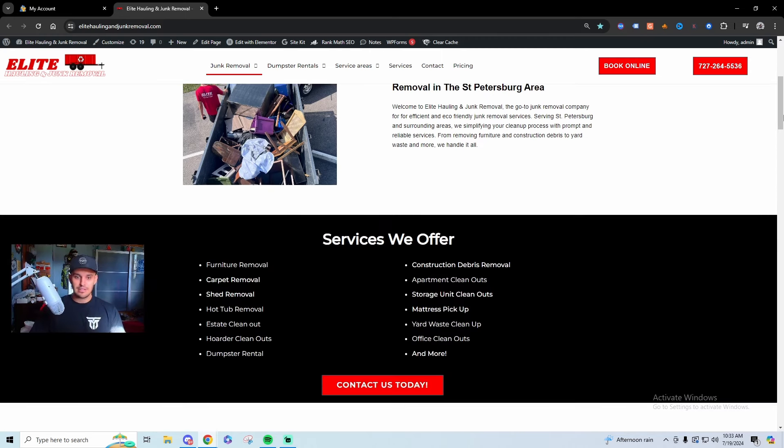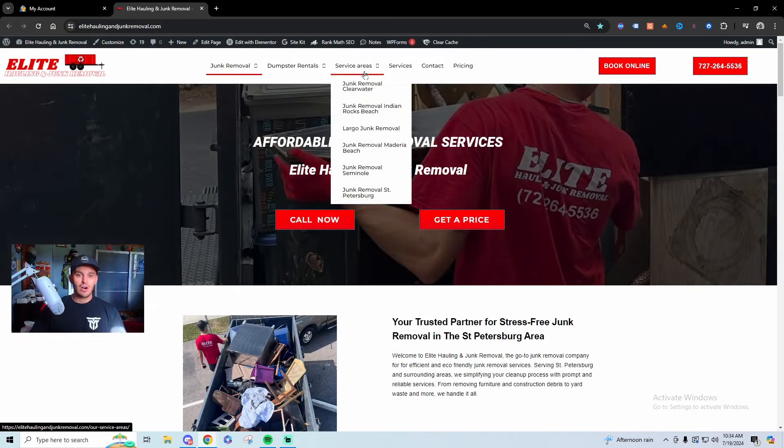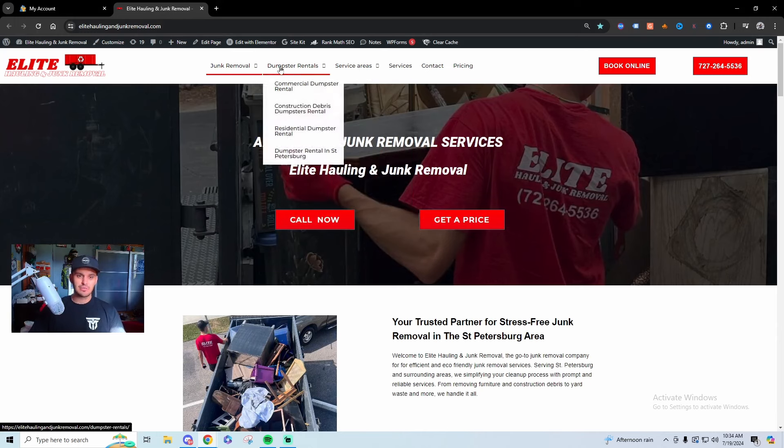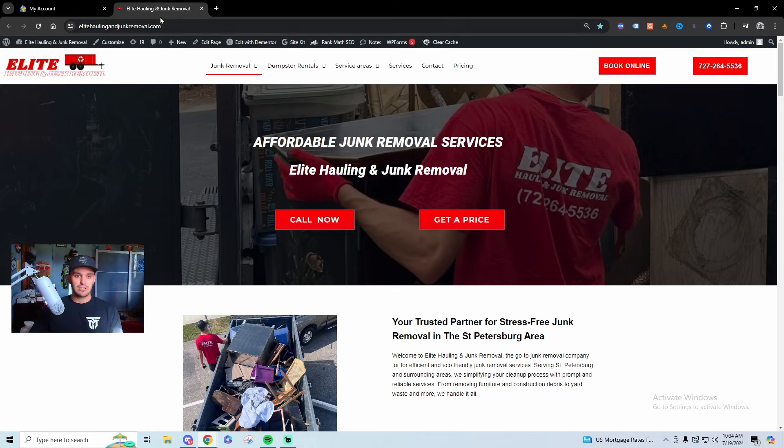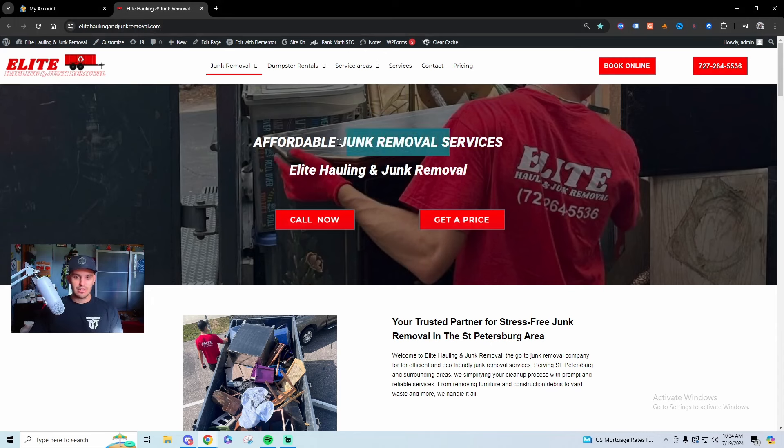Let's hop into the more important things — service pages. If you're in some Facebook groups or ever watch videos on SEO, you always hear about service pages. These are pages dedicated specifically to individual services or cities. If you live in a populated area, for example I live in Saint Petersburg, which is the biggest city in Pinellas County with close to 500,000–600,000 people, ranking for just 'junk removal' is going to be pretty hard.